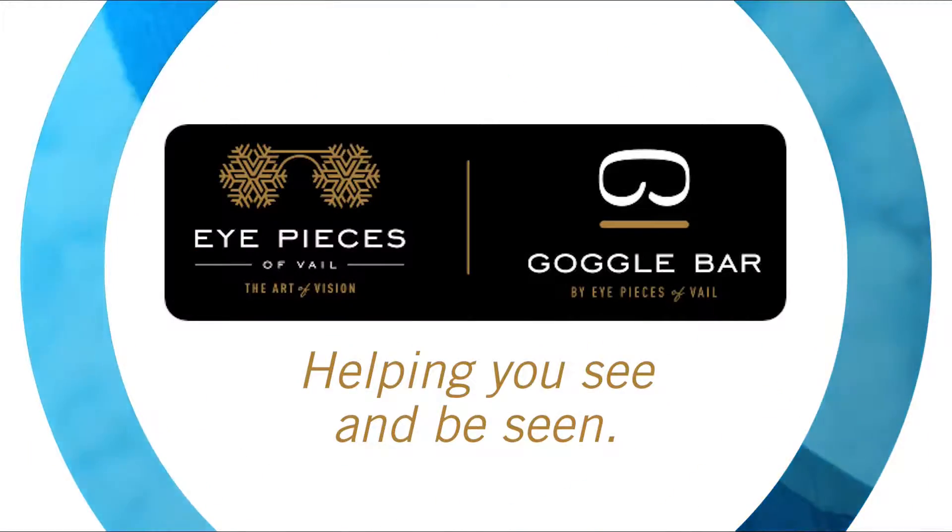Lens of the Day is brought to you by Eyepieces of Veil and Goggle Bar, serving the Veil Valley for over 30 years.